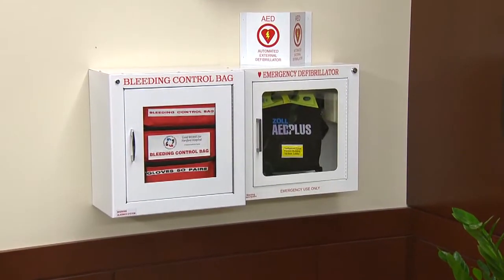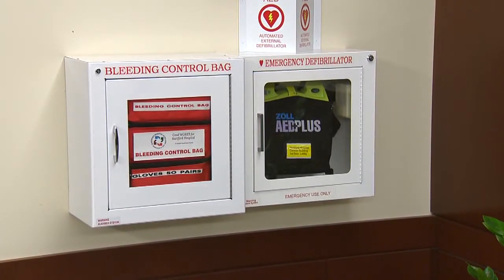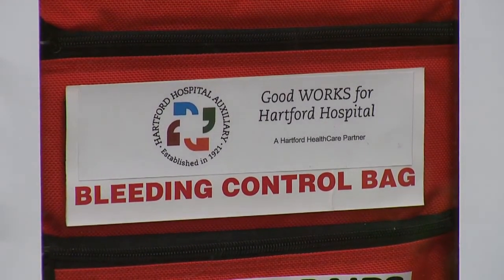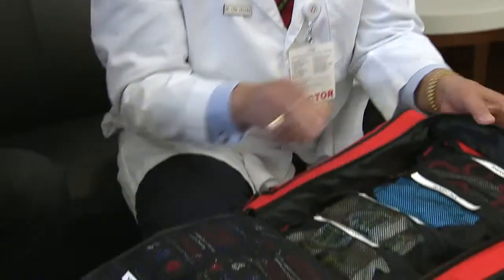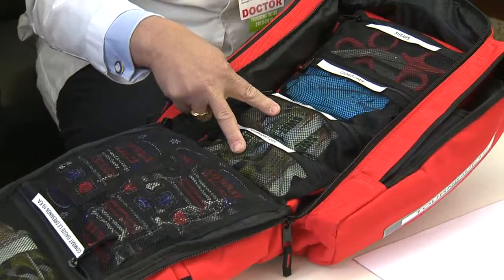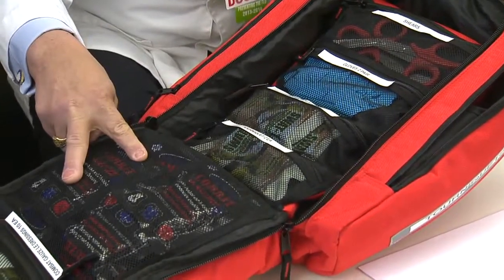We're used to seeing defibrillators on the walls in public places, but here in Hartford Hospital there's something else right next to it. It's called a bleeding control bag. You open it, and in here are shears, gloves to protect yourself, tourniquets, and hemostatic dressings.